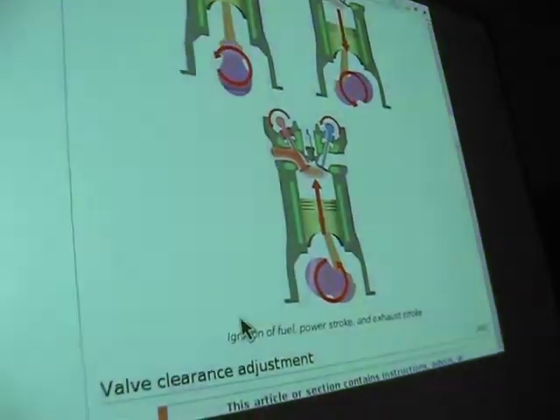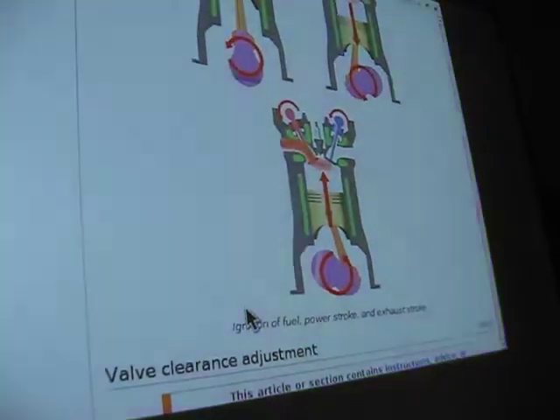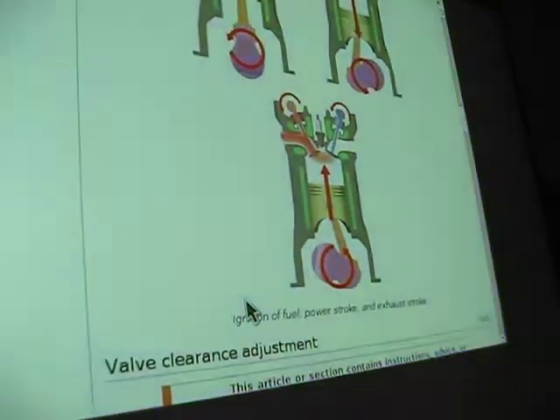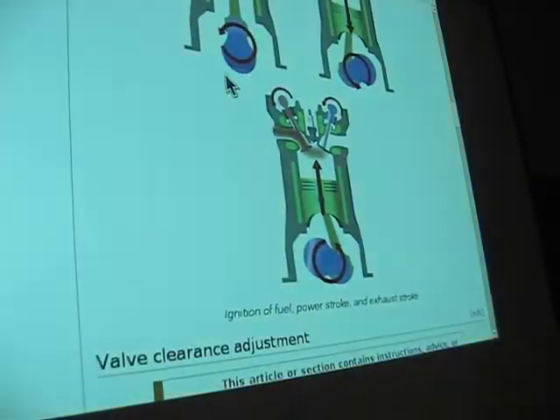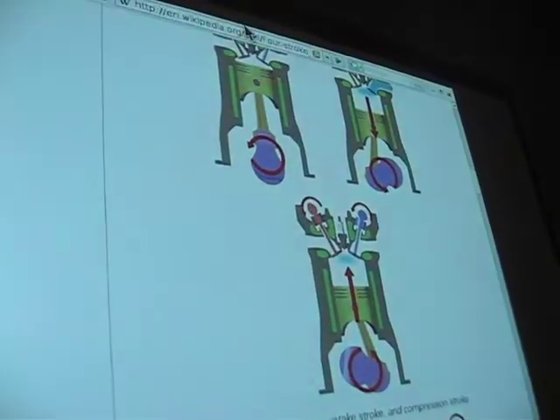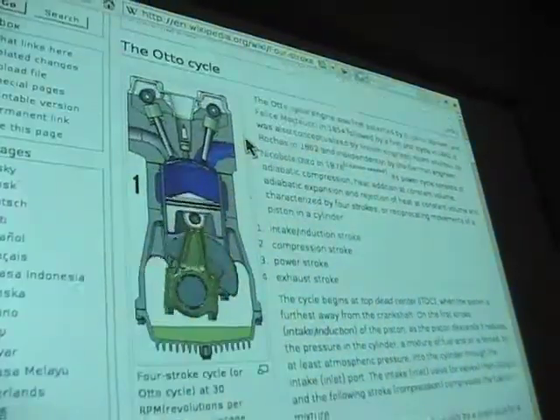And then the whole thing happens again. That's why it's known as the four stroke — it only has a power pulse every four strokes, or every two cycles of the engine. So that's the basics, and you can see how it actually moves in this animation — this is Wikipedia, by the way. A very nice resource on it.